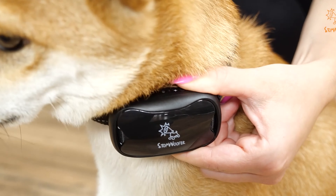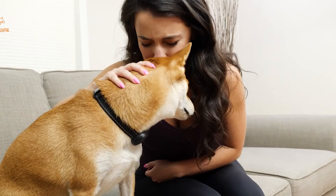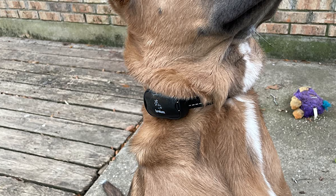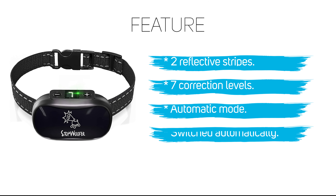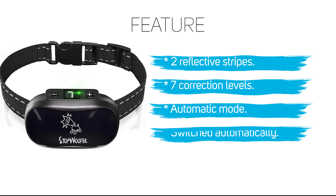The collar also protects against excessive exposure — if the dog continues to bark, for its safety the collar is turned off for one minute after seven correction levels.